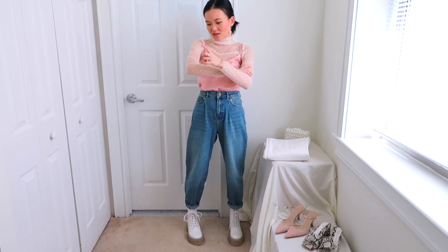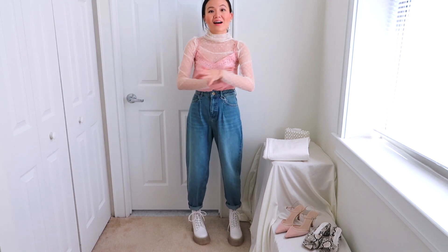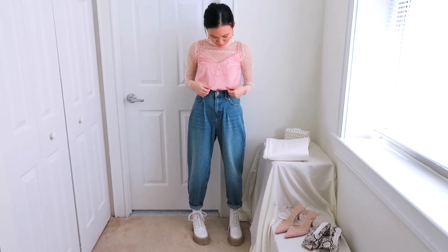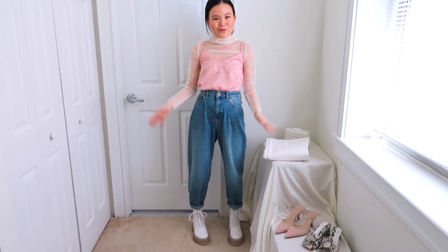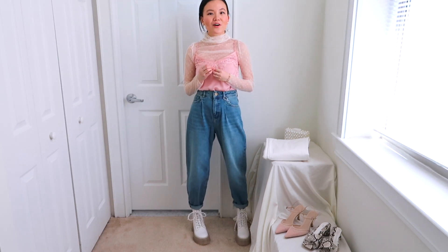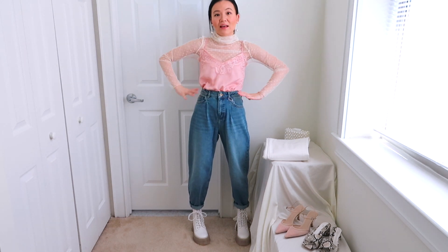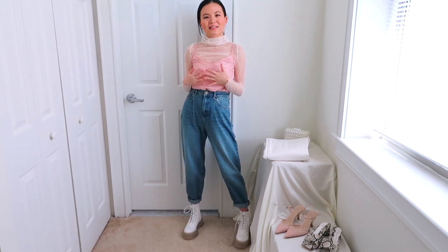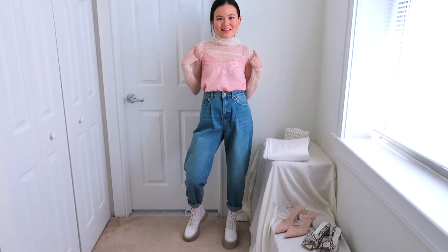The base layer is a dotted mesh top from YesStyle, and on top I have a really pretty lace cami that I'm sure a lot of you already have in your wardrobe. I love the layered look — it feels so girly — and I just tucked everything into the slouchy jeans. This is a classic outfit with a little bit of a twist on top.